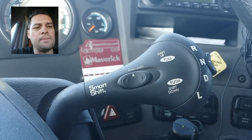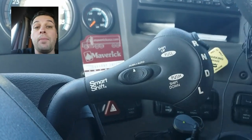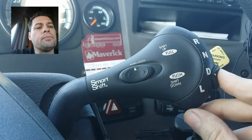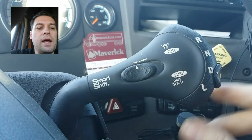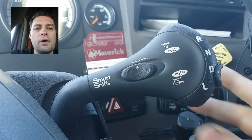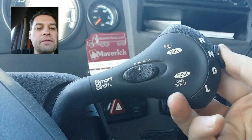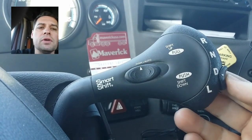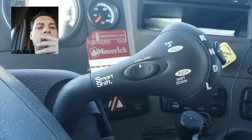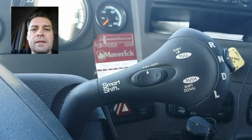In order to go from neutral to drive — I'm parked right now with the engine off — if I do not step on the brake pedal, I can't just flip it into gear and go. You have to step on the brake pedal in order to allow the transmission to shift into drive, low, or reverse.